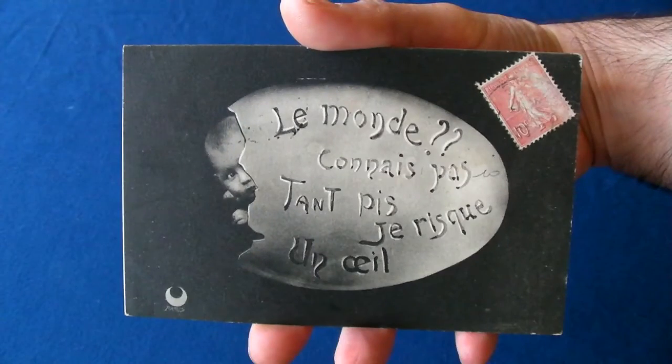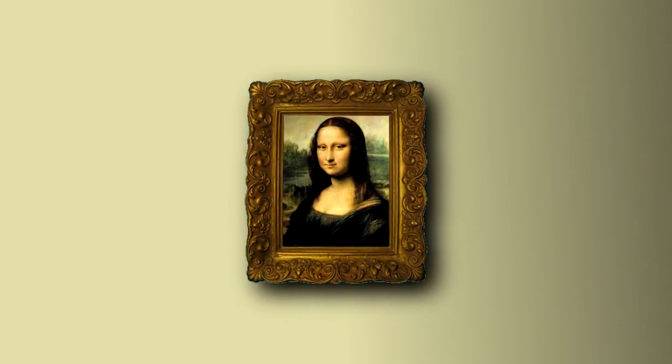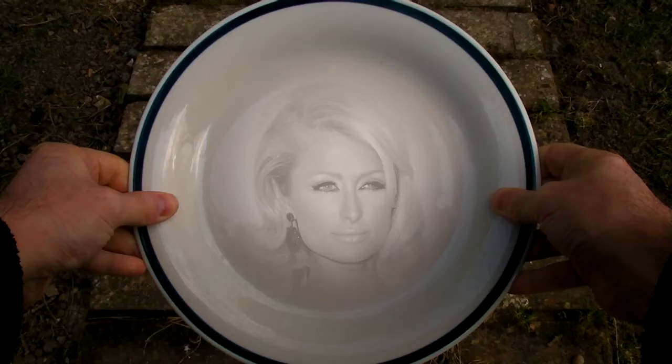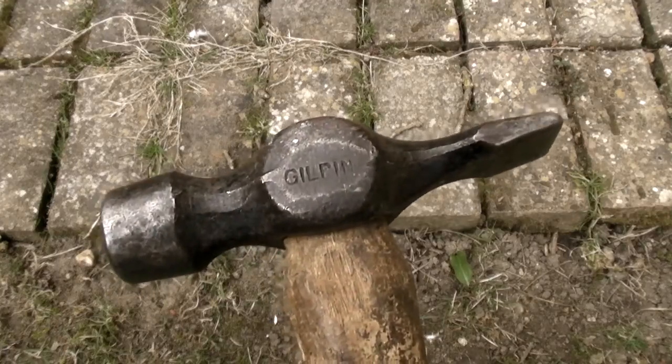Everyone is born a one-off, like an original work of art, and then they spend their lives trying to scrub away the very same imperfections that make them unique in the first place — desperately trying to copy famous celebrities when they should be breaking the mould.